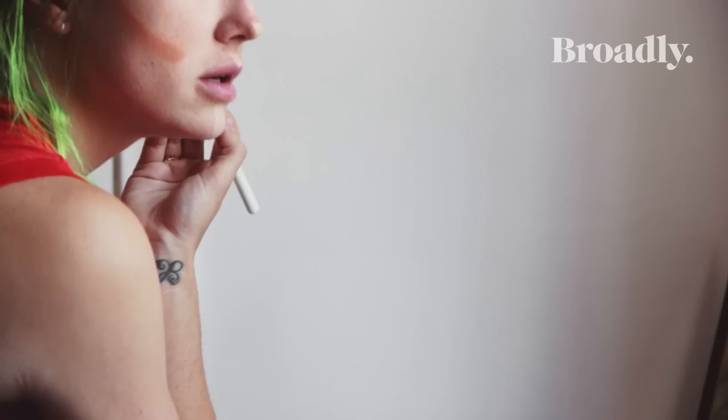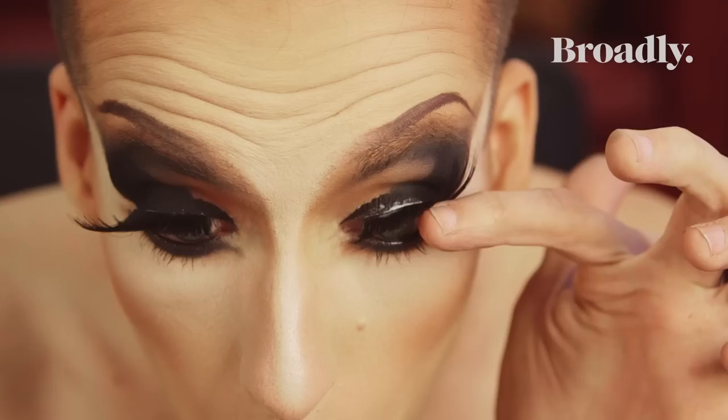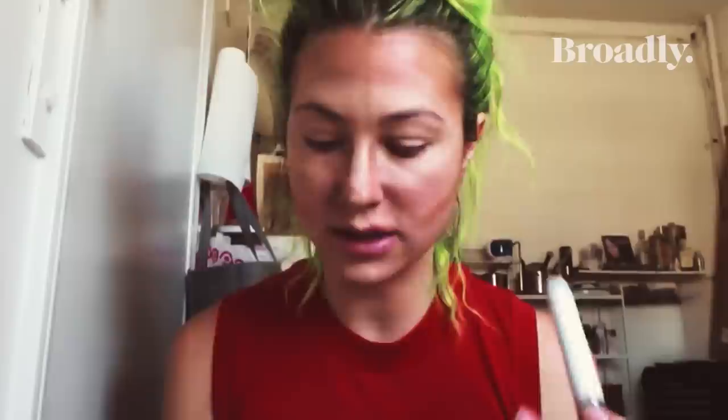Deleting fat face. You beat a mug, get your mug beaten with makeup. 'Busted' means not good, 'dusted' means really good, and 'polished' means you're professional. T-minus 10 seconds until I look like Kim, Khloé, Kylie, or the other one.